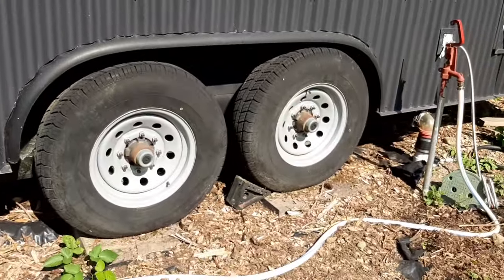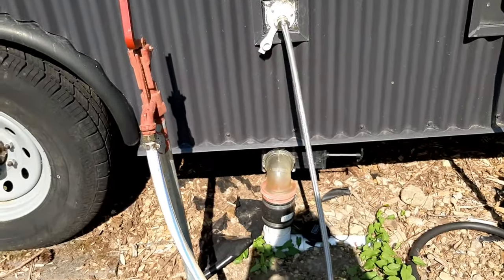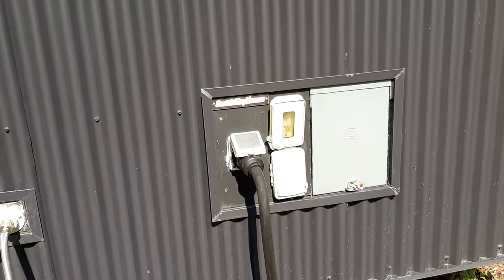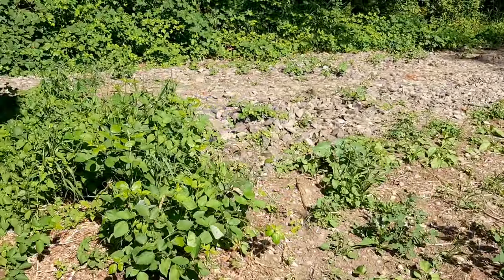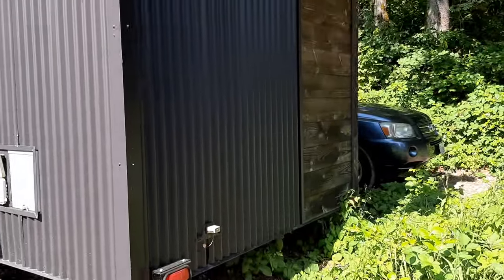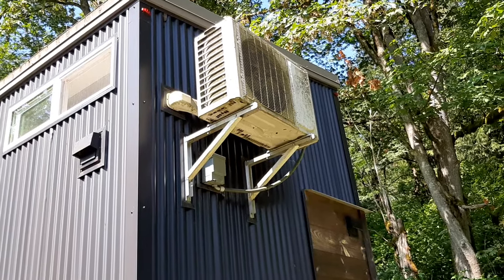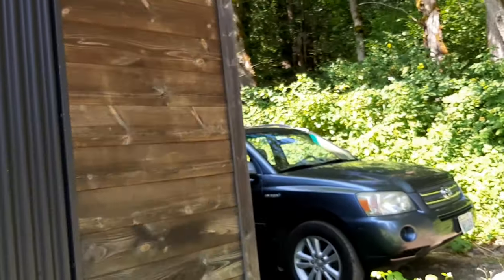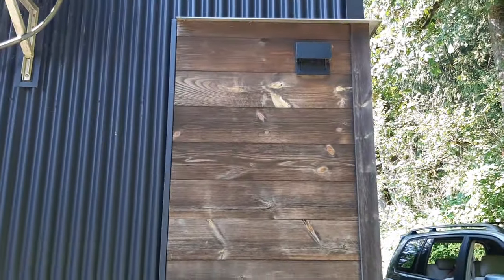On this side we have the water connection and gray water exit. The electricity panel. Moving around to the far end, we have the rest of the mini-split apparatus. Most of the tiny is metal siding. There's one area on this side, and then on the front of the house, that is reclaimed barn wood.